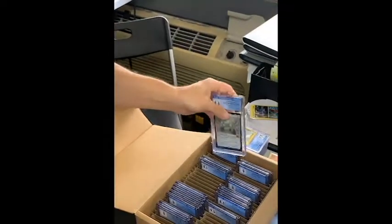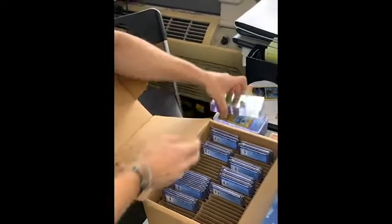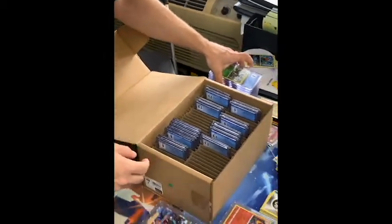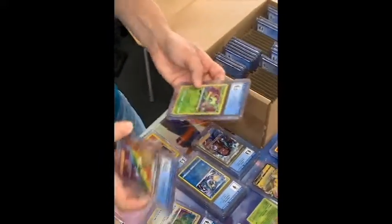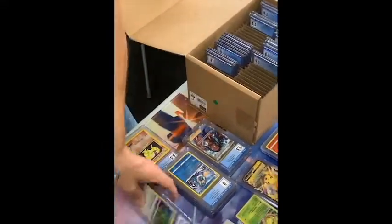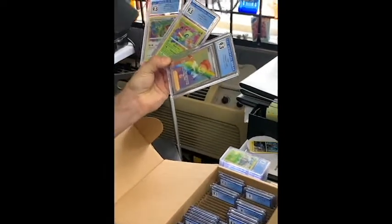Thanks for tuning in — this and more like it on the way. I promise to have a little more quality. Some of these are cannon fodder and then some of these are definitely going in the personal collection. I'm very happy about this.